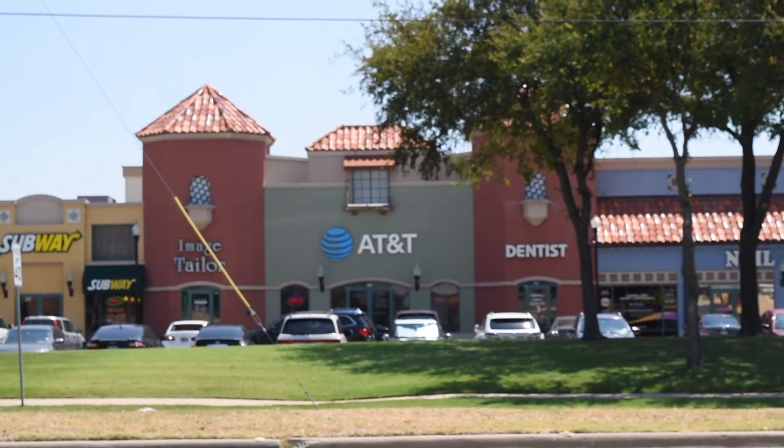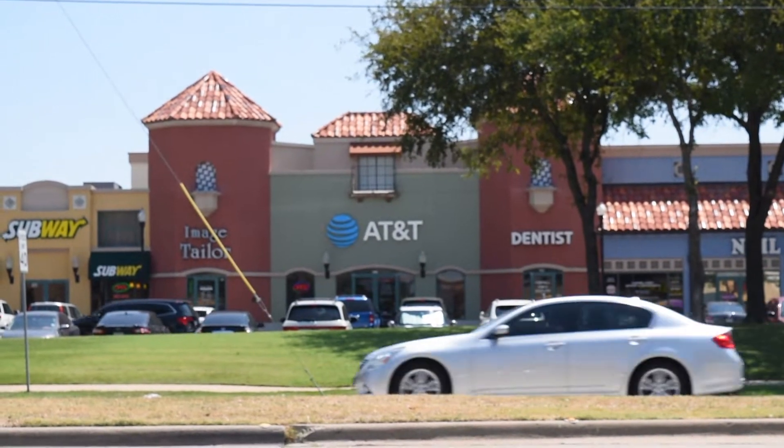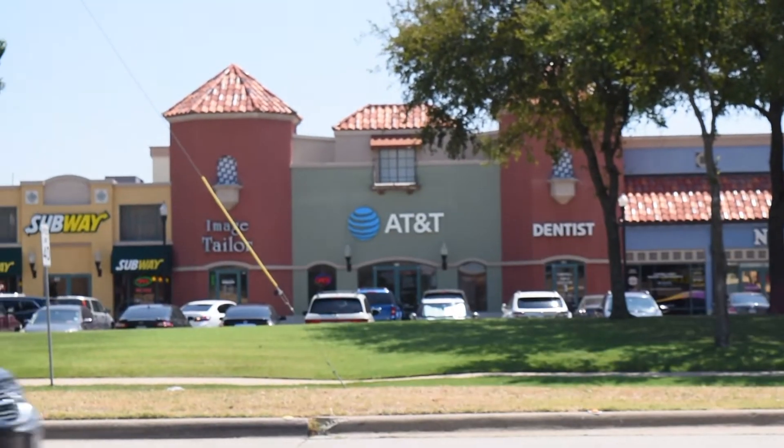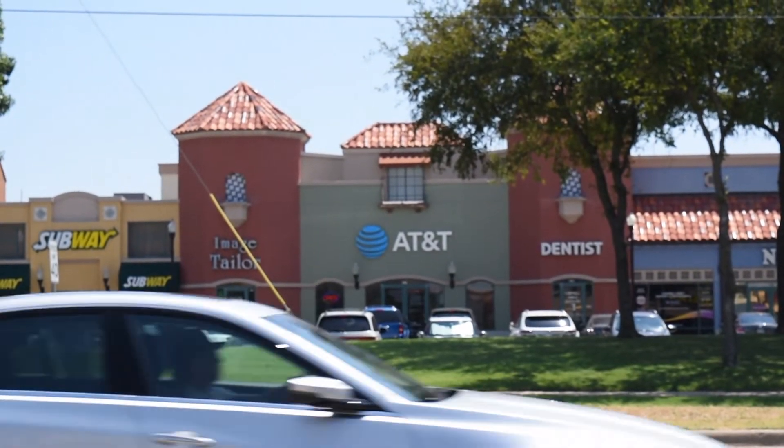Here's AT&T, also around Coit and Campbell — a phone service that's a little bit more expensive. Cricket has the same service as AT&T; Cricket is just kind of the cheaper version of AT&T.